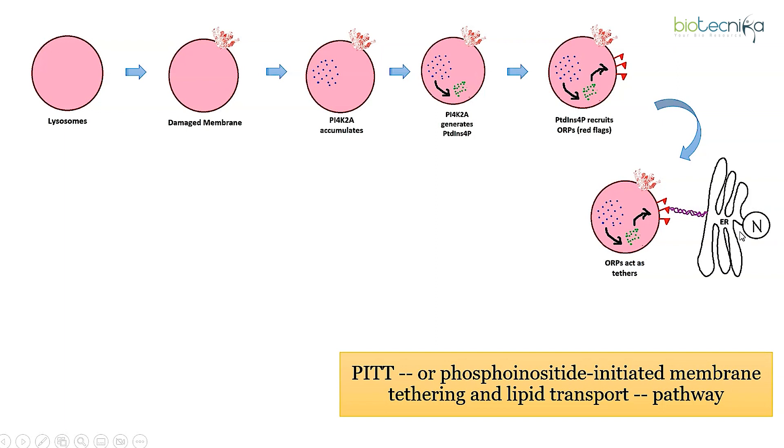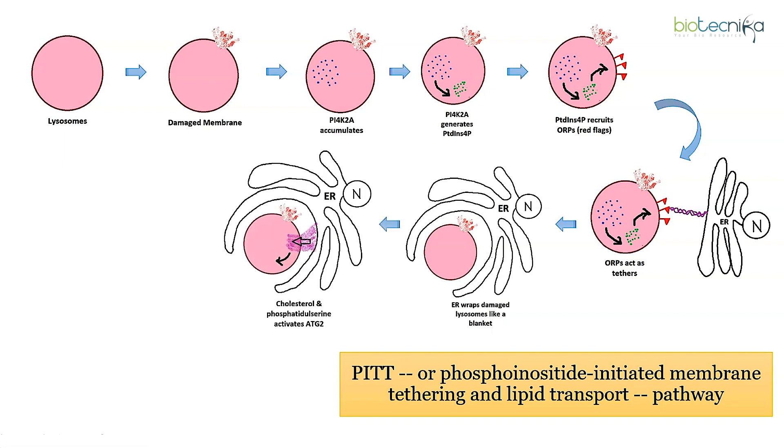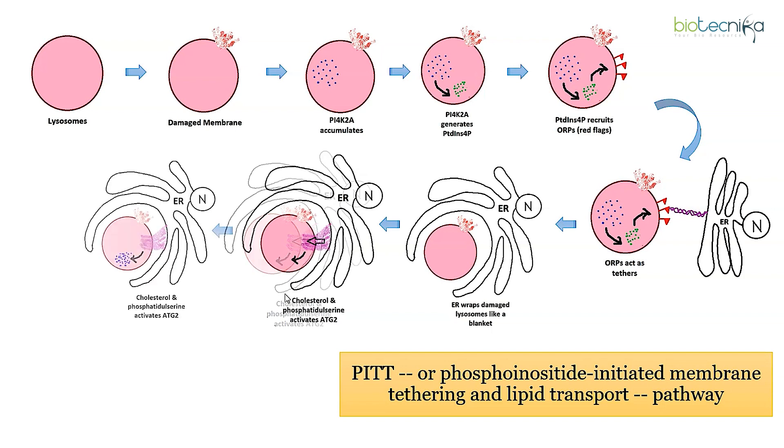Normally, the endoplasmic reticulum and lysosomes barely touch each other. But once the lysosome is damaged, the ER was found to embrace the lysosome like a blanket, wrapping it from all ends. This arrangement facilitates the transport of cholesterol and a lipid called phosphatidylserine to the lysosome, which are needed to fix and reseal the lysosomal membrane and prevent digestive enzymes from causing further damage to the cell.